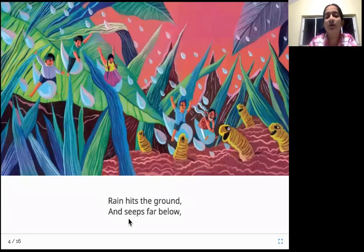Rain hits the ground and seeps far below. From the cloud it rains, and then it hits the ground or the earth and it starts seeping — meaning going inside through all the holes and pores in the soil. It goes far below, very deep down. Let's see how deep it goes.